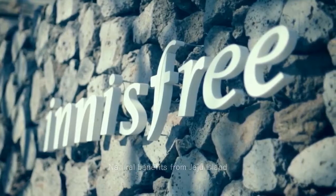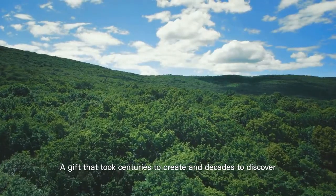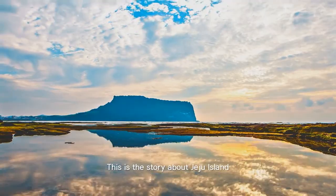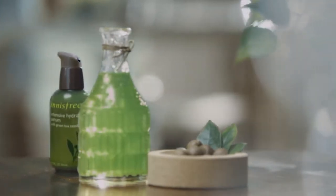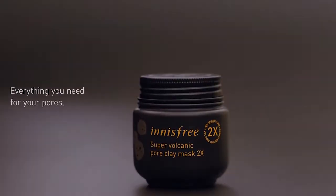Another mainstream brand, Innisfree is loved for their use of rare natural ingredients like volcanic clay and green tea that are sourced from Jeju Island. Some of their best-selling products include the Green Tea and Super Volcanic Skin Care line, like the Green Tea Seed Serum and Super Volcanic Pore Clay Mask. They work great on all skin types as well.